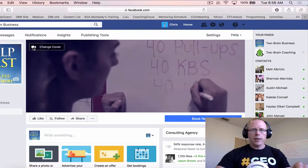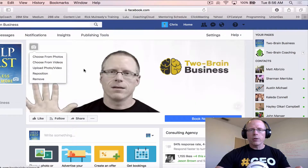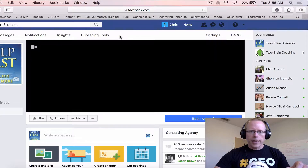So if you click here, change cover, you should see 'upload photo or video.' If you don't — and about 20% of you won't yet — just let me know and I can tell you the little hack that will get you that capability.